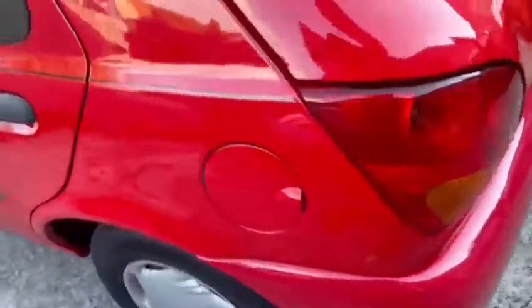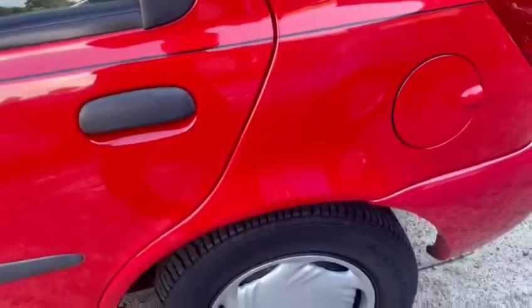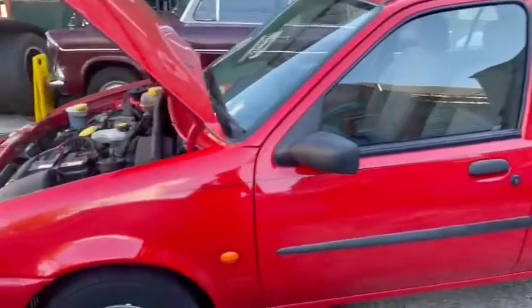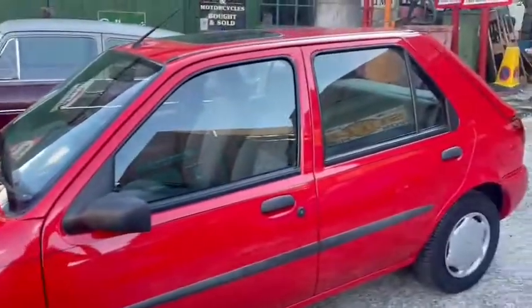The car does come out with a few odd little marks here and there, but it's got great tires and wheels. All in all, a very nice, well presented little car.